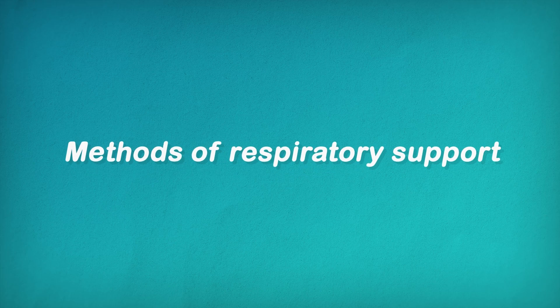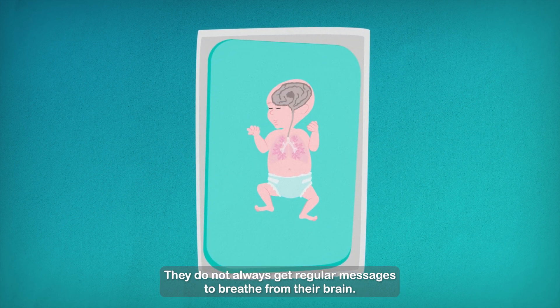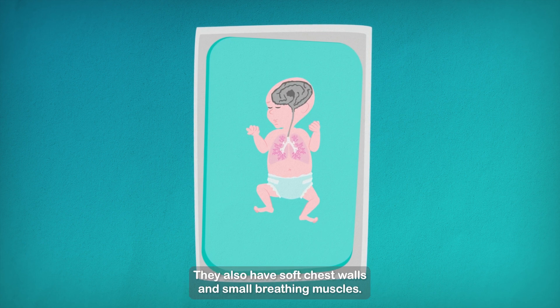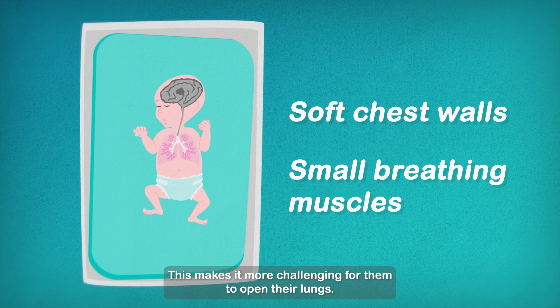Methods of Respiratory Support. Preterm babies have a number of reasons why breathing can be difficult. They do not always get regular messages to breathe from their brain. They also have soft chest walls and small breathing muscles. This makes it more challenging for them to open their lungs.